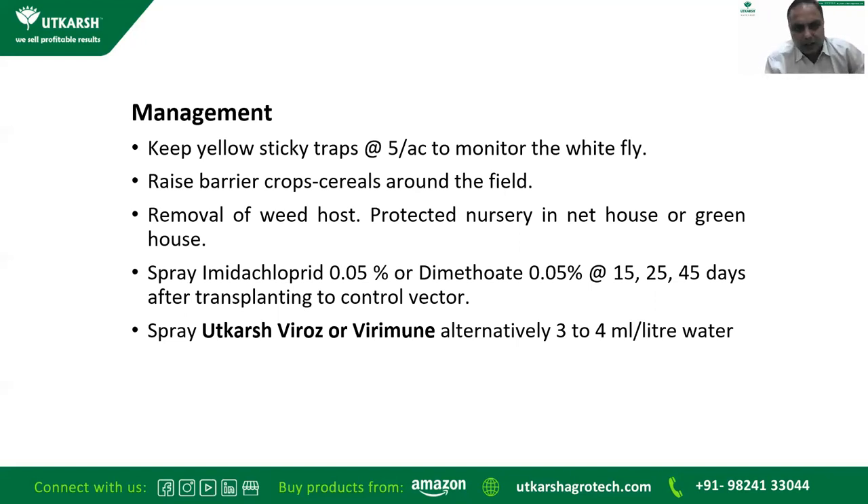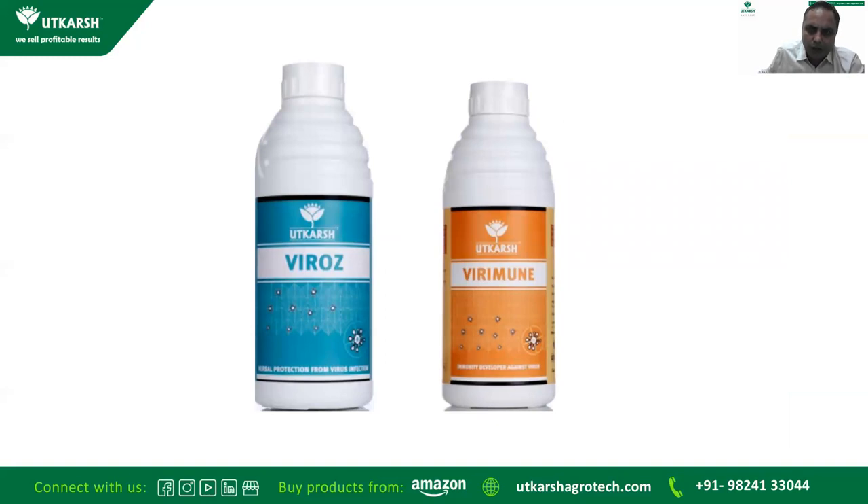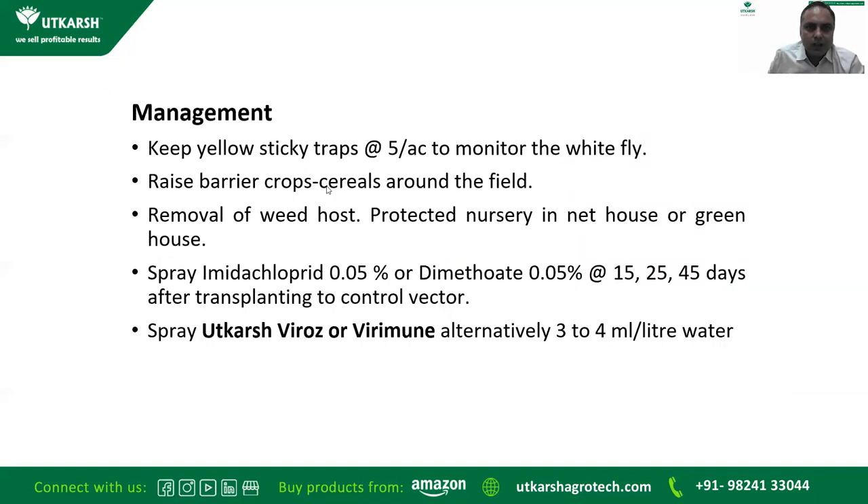Tomato mosaic virus symptoms appear on leaves as dark green islands surrounded by light green areas; leaf size is usually reduced; dark green areas often appear thicker and elevated, giving a blister-like appearance. Early infection reduces fruit set and occasionally causes blemishes and distortion of the fruit. In the initial stage, tomato mosaic virus can be controlled by Virus Combi-2 and by controlling the vector. However, plants that have reached the advanced stage of leaf curl virus are very difficult to recover and should be completely removed.